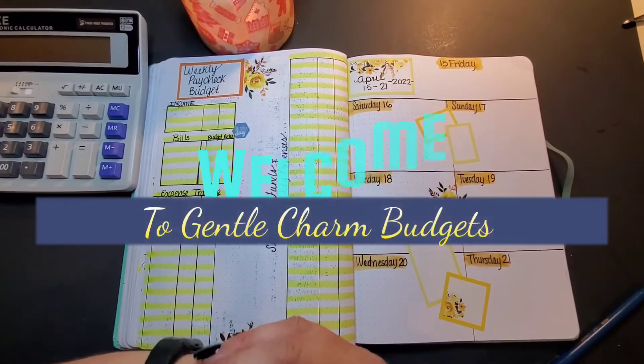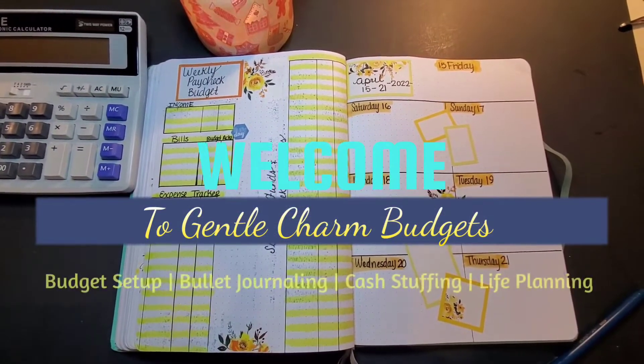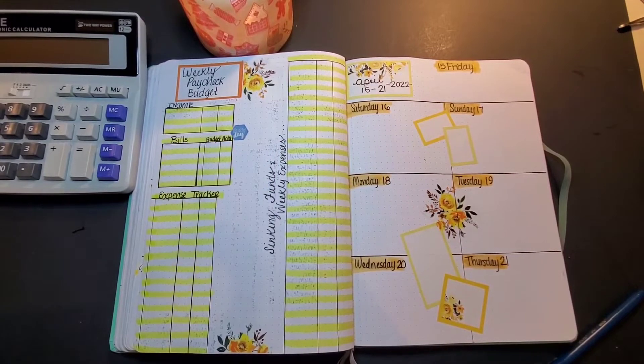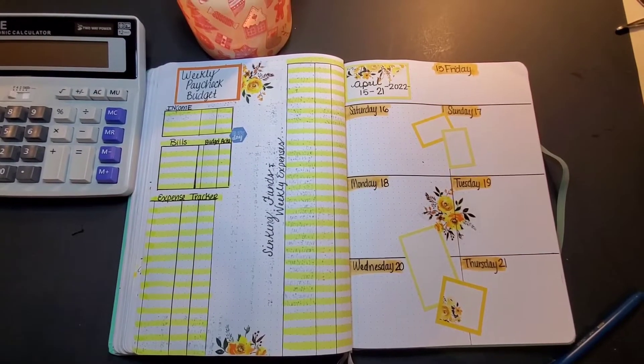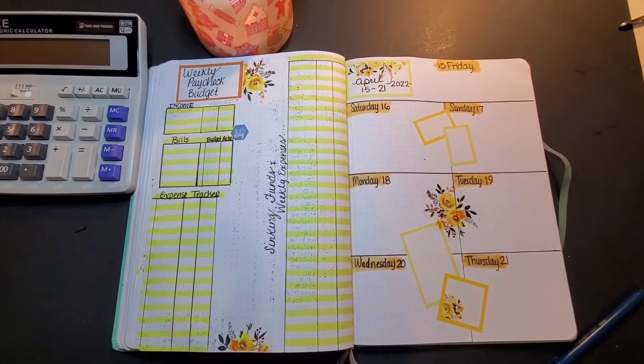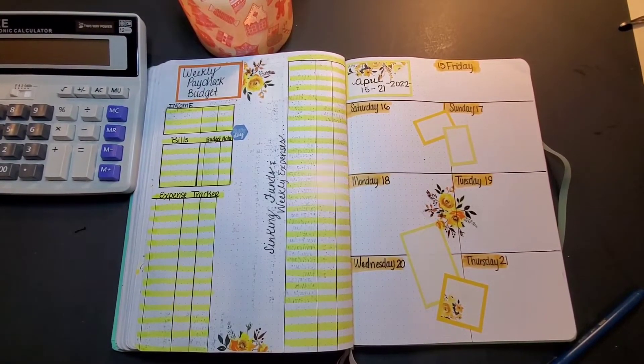Hey y'all, welcome back to Gentle Charm Budgets, or welcome to the first timers. I'm the charming Heather Gentle, and this is where we talk about all things budgeting, cash stuffing, bullet journaling, and life planning. If that's something you're interested in, go ahead, take a minute, hit the like and subscribe button, and leave me a comment below because I love hearing from you guys.